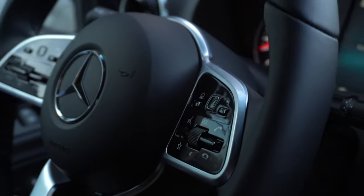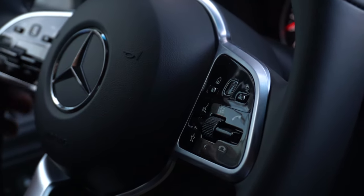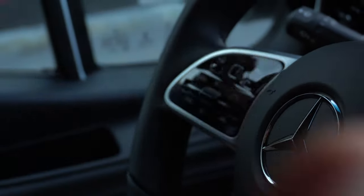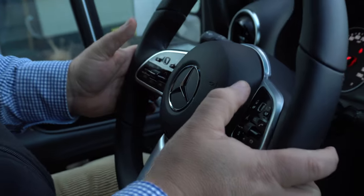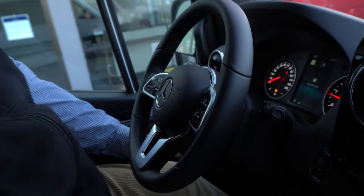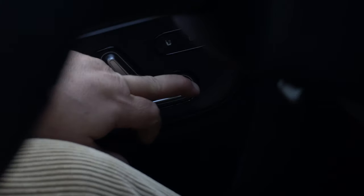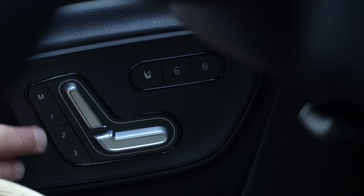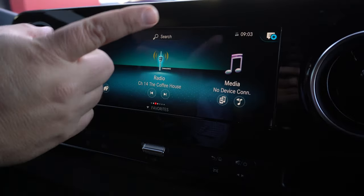This is the multi-function steering wheel, so you can control everything from here — whether it's voice command, Bluetooth, volume, or navigation. You can check your whole systems, your lane departure, all the access at your thumb. These are the electric seats along with heated seats, and you have your memory seats here as well.